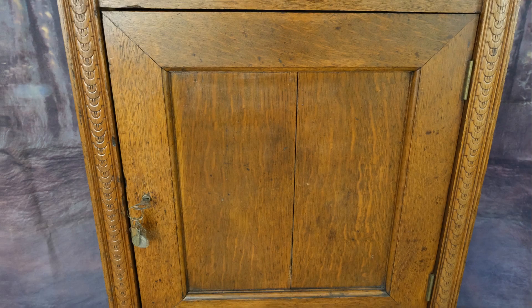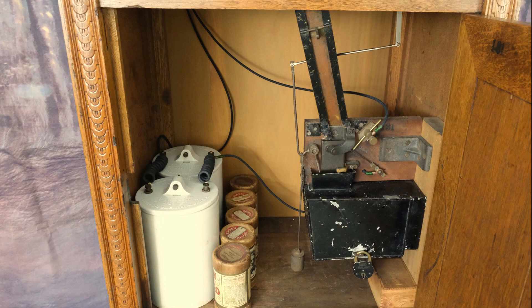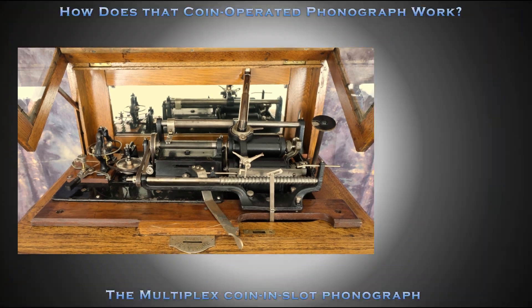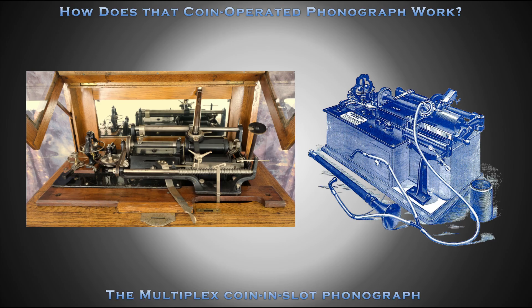The coin box and battery can be accessed behind the locked door below. The mechanical foundation of the Multiplex coin-and-slot phonograph is the Edison Class M phonograph, powered by 2.5 volts DC.